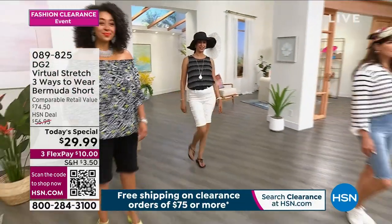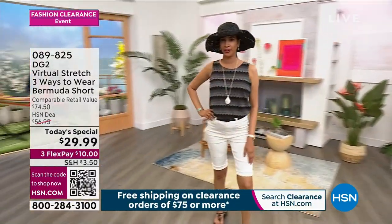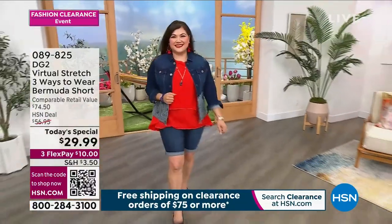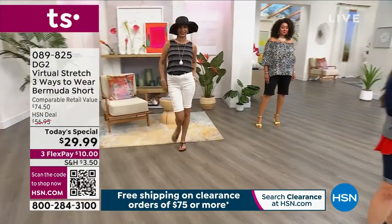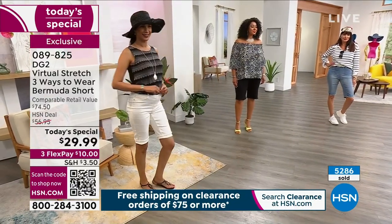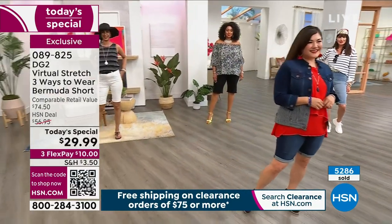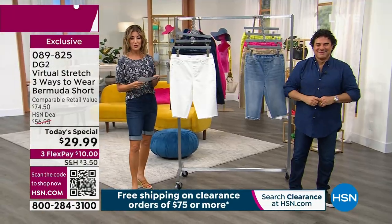Are you having fun yet? It is our best value of the day and we just kicked off a 24-hour clearance event anchored by the one and only DG2, our number one denim brand here at HSN. Already 5,000 gone in our first hour. Not going to last the day and we are losing colors and sizes every second. One day only, we're going to give you the lowest price we've ever offered on our number one best-selling silhouette, the Bermuda short, done in our number one best-selling fabric, Virtual Stretch.